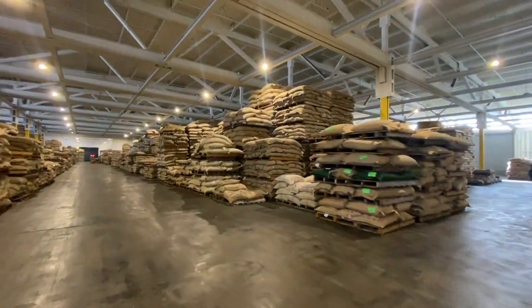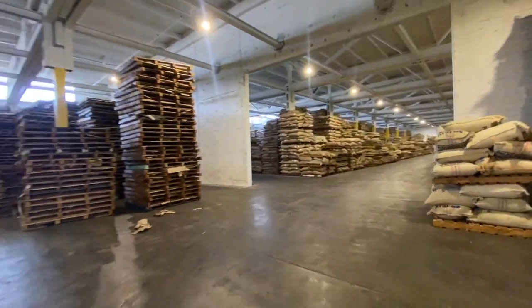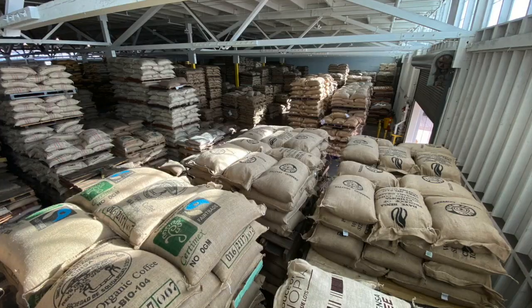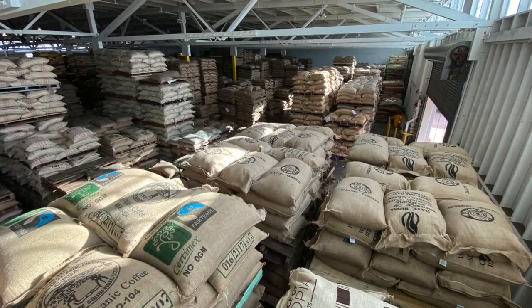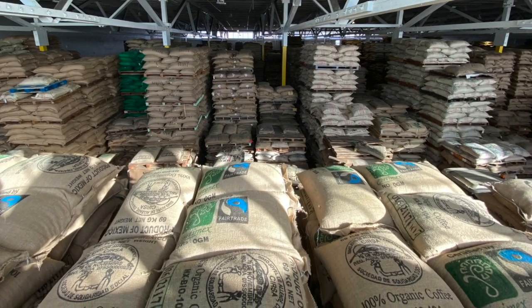At its most basic level, the Annex is a gigantic warehouse where customers pay to store coffee, cacao, and tea. At a half million square feet, their facility is fully staffed and their system for keeping the mountainous inventory that they house organized goes far beyond the scope of this video.